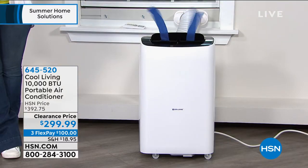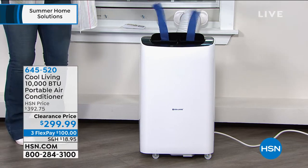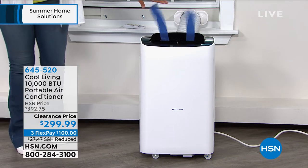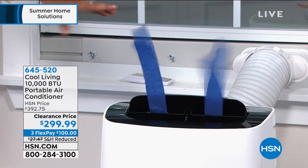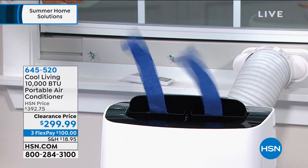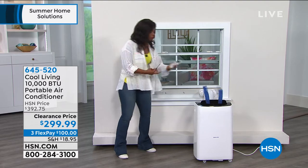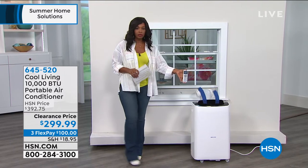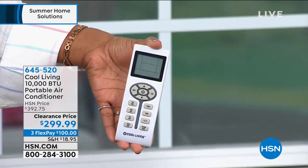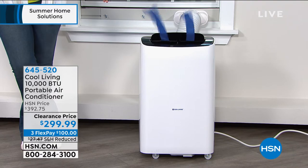This is so simple to set up and use, but ultimately it's about all of that cold air coming out. We took almost a hundred dollars off the regular HSN price on this, and it's on FlexPay. You're going to get the remote control and the install kit — the easiest install you'll ever do on anything.